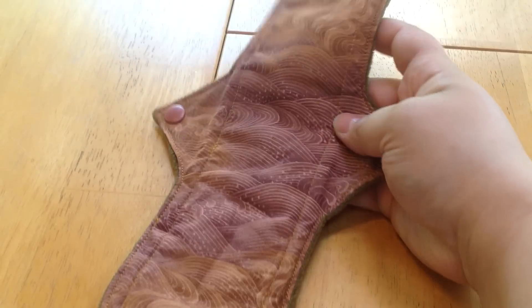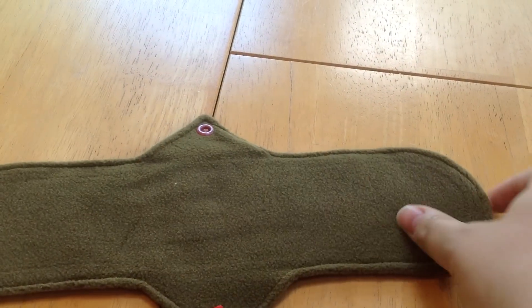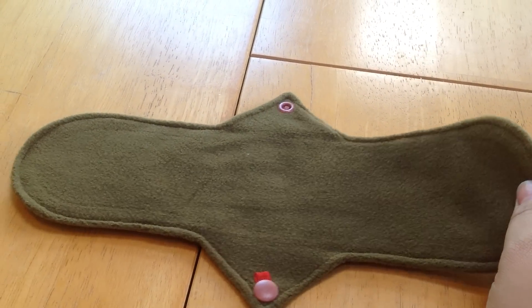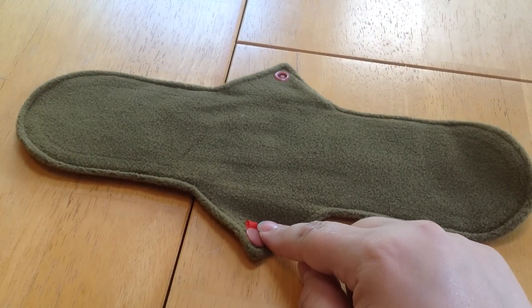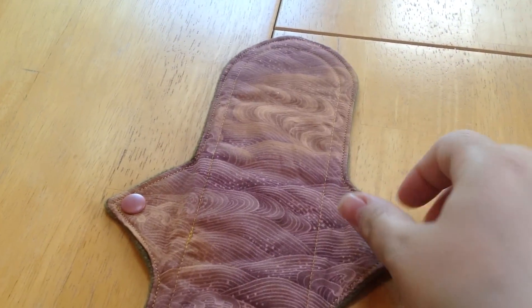The last one I have is also a 12 inch, and I think this one is my favorite pattern. It's kind of a plum gold waves print. It has the kind of olivey green camo colored back. This one is red, which is her moderate to heavy. No special snap on this one, but they do coordinate super well with the colors.